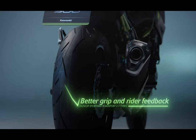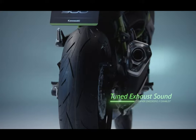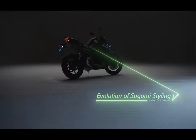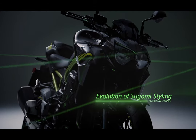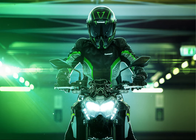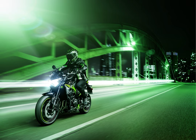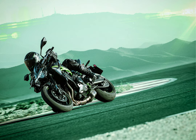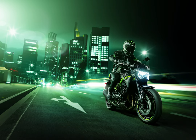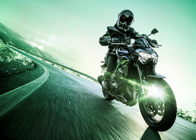Up front is a pair of 41mm inverted front forks featuring stepless rebound damping and spring preload adjustability, via the conveniently located fork top caps. Fork settings were updated to match the new frame. Horizontal back-linked rear suspension positions the shock unit and linkage above the lightweight aluminum swing arm, contributing to mass centralization while ensuring the suspension is far enough from the exhaust that heat does not affect operation. The rear shock is also fully adjustable, featuring rebound and preload adjustability, with settings updated to match the new frame offering both sporty performance and comfort.